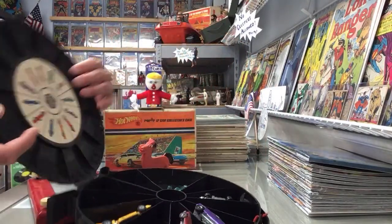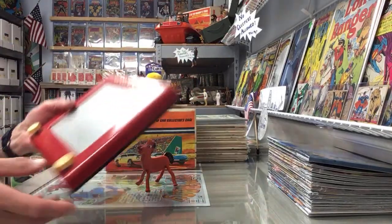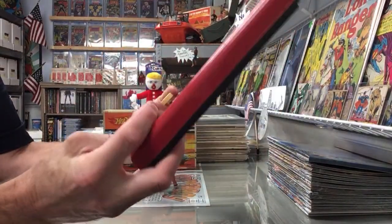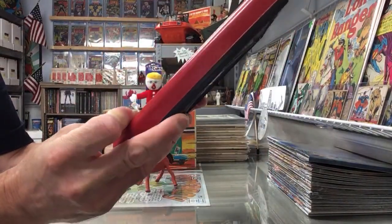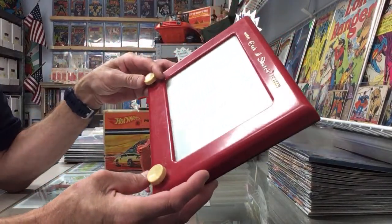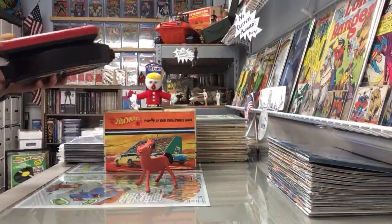They had an early Etch-a-Sketch, which I think every kid on the planet had. Both wheels work properly, so I thought well heck, I've got to have that Etch-a-Sketch - so we threw that in the box.